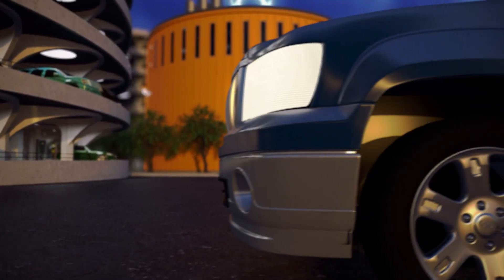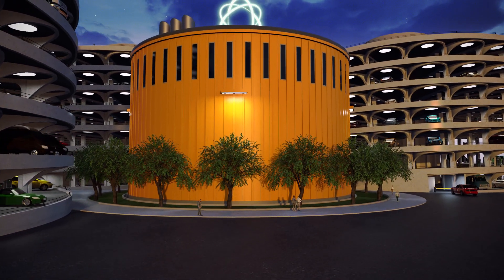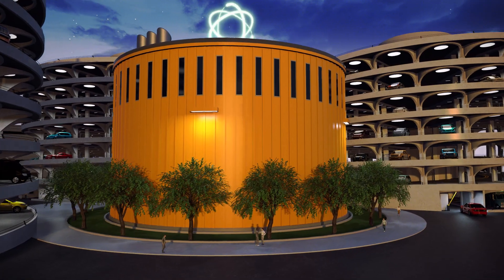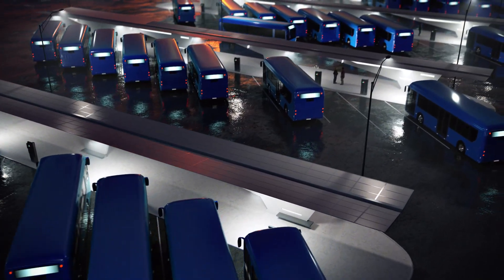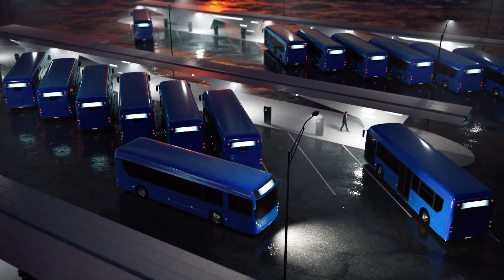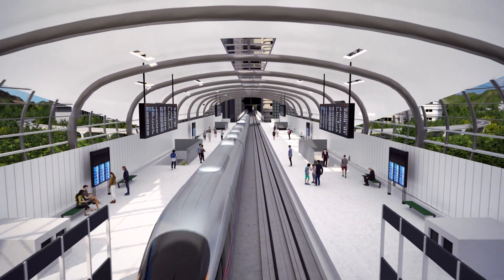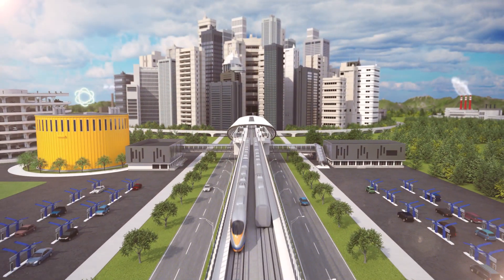Transportation is the largest source of emissions in the U.S. One small modular reactor could power transit hubs to charge electric vehicles in parking garages, the fleet of buses stored at a nearby depot every night, an entire regional rail line, and a corridor of EV charging stations along the highway.